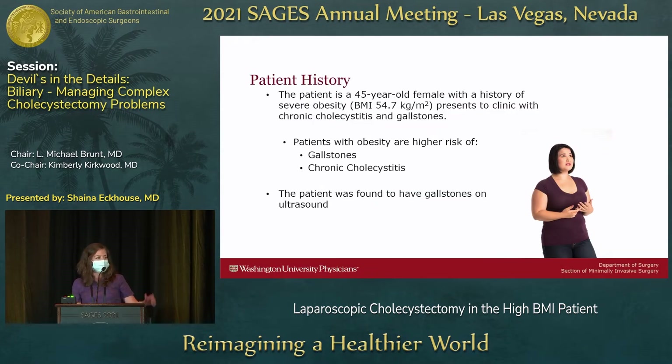Starting with a patient scenario — this is the average patient I see in my clinic: a 45-year-old female with severe obesity and a BMI of 54.7. Yes, that is the average BMI of our practice. She presents with chronic cholecystitis and gallstones, which are more common in a high BMI patient population.